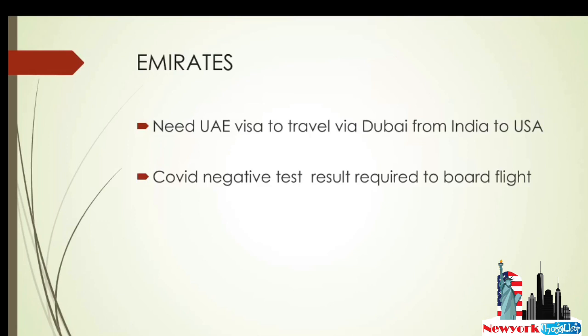For Emirates, traveling from India to USA requires a UAE visa to board the flight from Dubai. So if you want to fly Emirates, you need to obtain a UAE transit visa — please check with Emirates before booking as this is the rule. This applies even to US citizens; they also need a UAE visa. However, if you already have a UAE visa, you can definitely travel via Emirates to USA. Emirates also requires a COVID-negative test result to board the flight from India or Dubai.